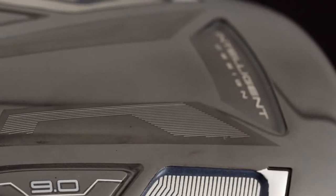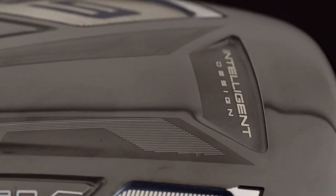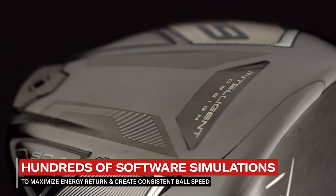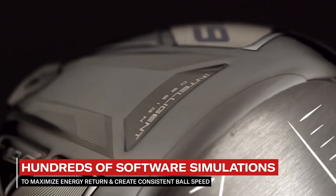While designing our new D9 driver, we developed a revolutionary process we call Intelligent Design, which ran hundreds of software simulations to maximize energy return and create consistent ball speed across the entire face of the driver.